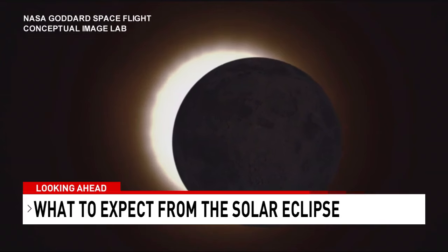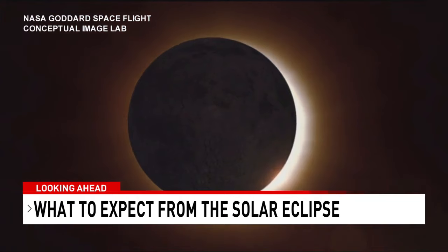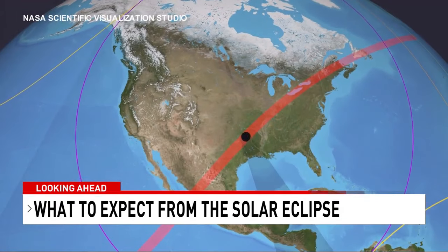During the total solar eclipse, we'll have the moon moving in between the Earth and the sun. At that time, the moon's shadow will be cast along the surface of the sun.